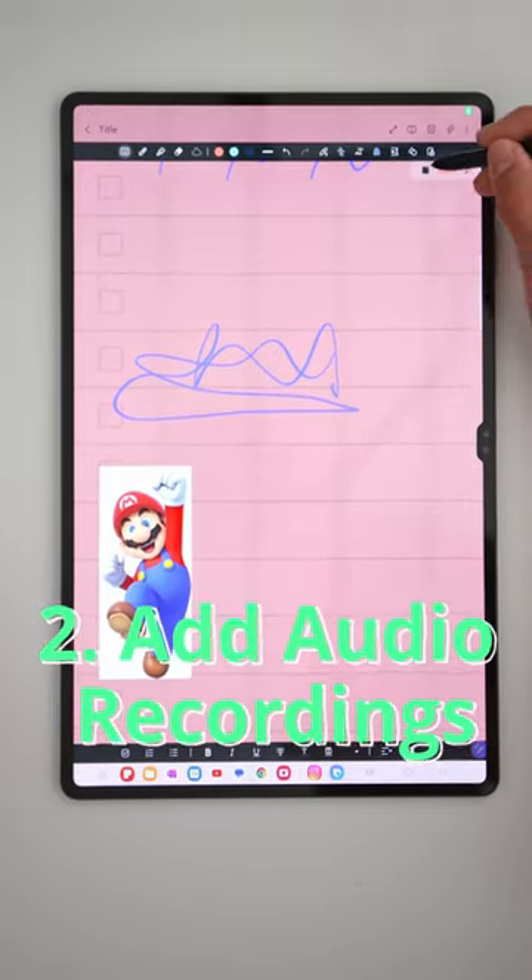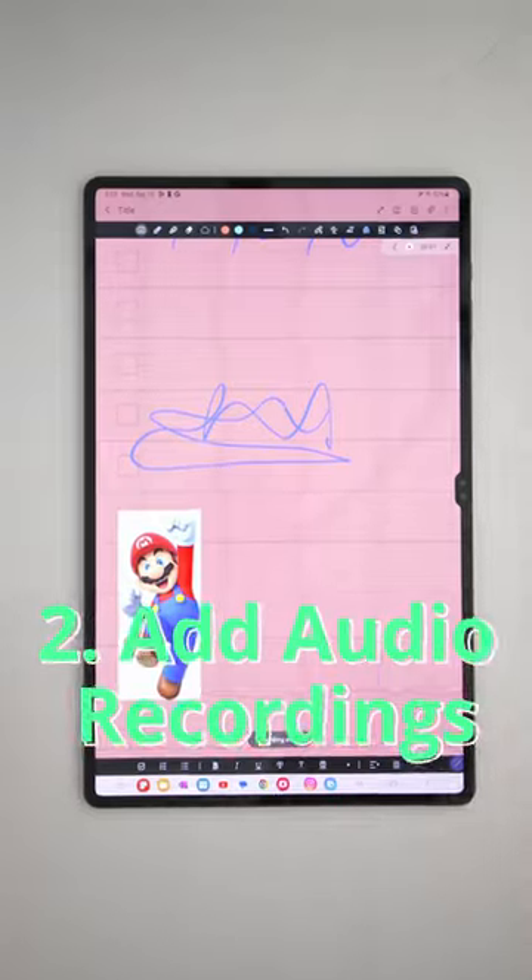2. You can add audio recordings to your Notes, which is handy for lectures or conferences. I'm talking to you, Notes.